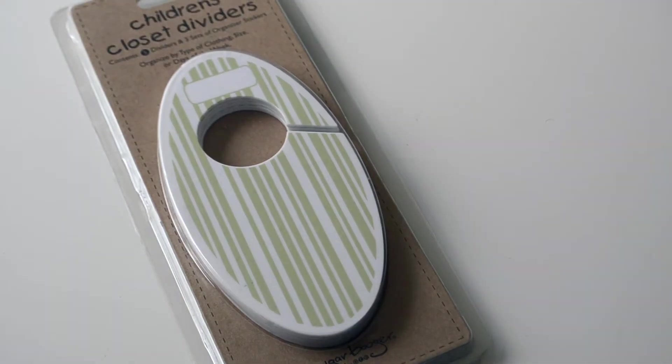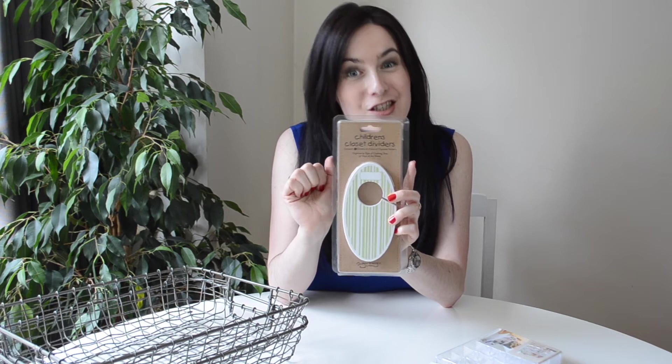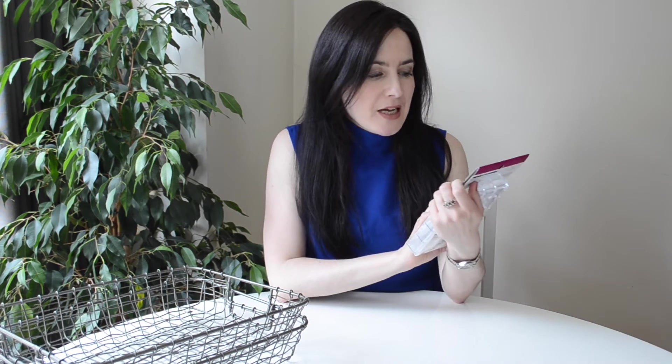Next up, I got these for some of my clients — they're closet dividers for the wardrobe rail. When you hang up different types of clothing like jeans and jumpers, you can divide them up and write what each section is on top of the divider.